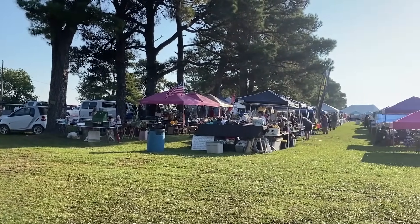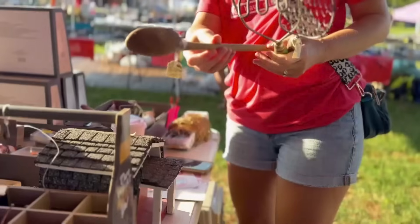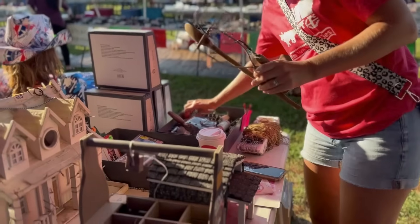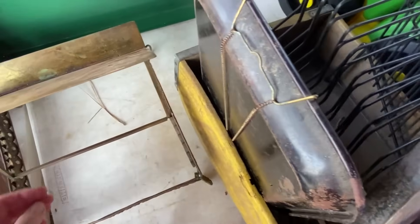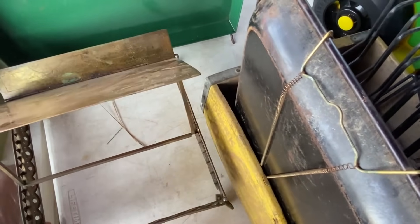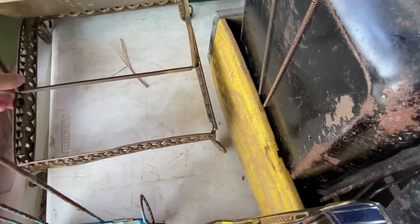This second stop had a lot of really great vendors out there, people that had actual old primitive items. One of the things that caught my eye was this brass book stand. Unfortunately, it wasn't in very good condition and the price he wanted for it was pretty high, so I passed on it. But it was an interesting piece - I hadn't seen anything like that in a while.